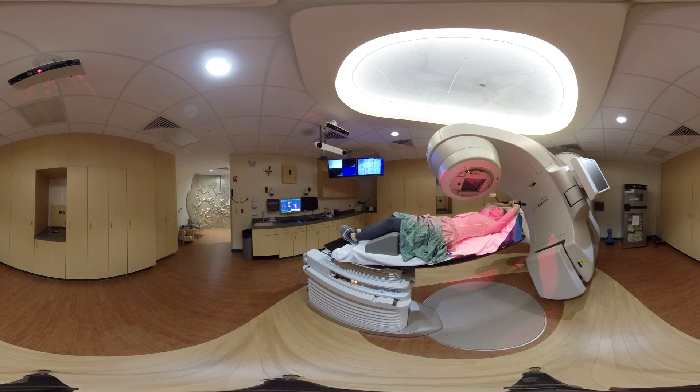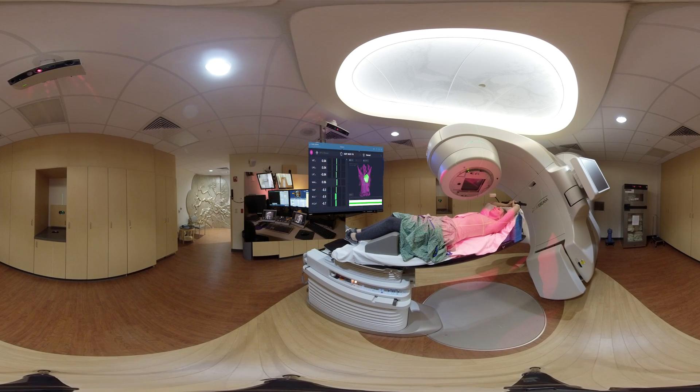The patient can breathe normally as we leave the room and prepare for treatment. Align RT is always monitoring the patient. Once at the treatment console, our therapist can monitor the patient throughout the duration of the treatment to ensure the precise breath hold is imaged and treated at each treatment angle. Once the treatment is complete, the therapist will pause monitoring and close the patient on Align RT. The patient is finished with treatment.